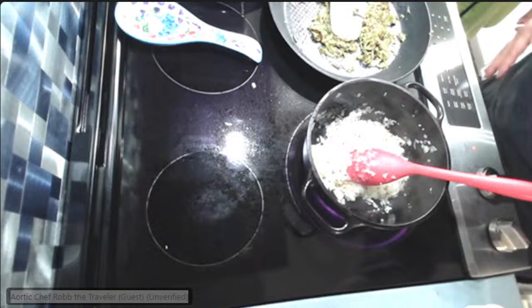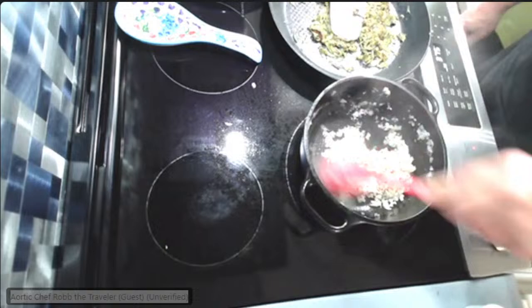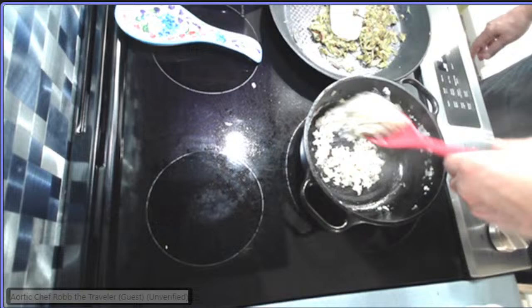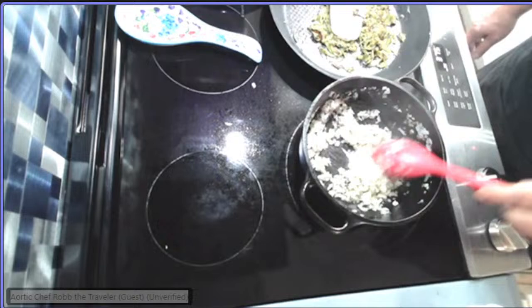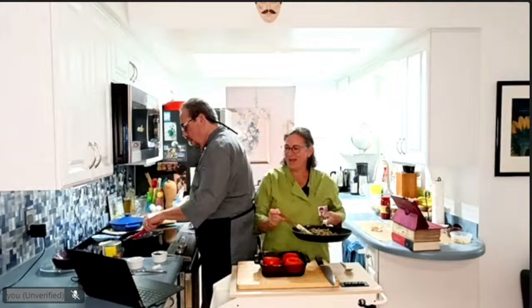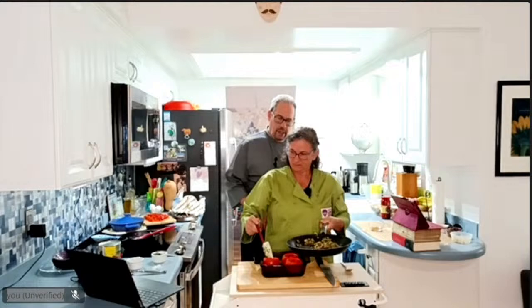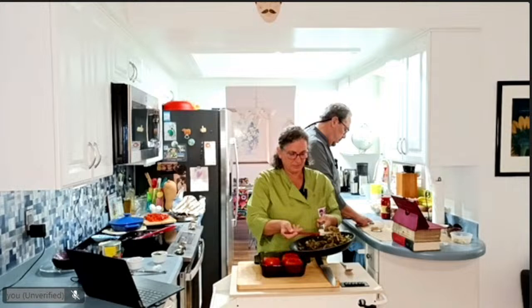Now you can stuff your tomatoes. Just fill them with the zucchini mixture — and I think next time I would chop the pistachios finer so they're more integrated throughout.